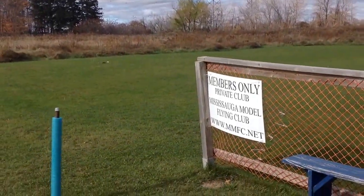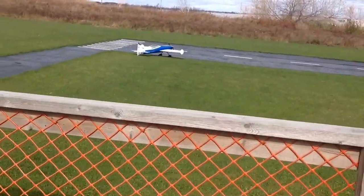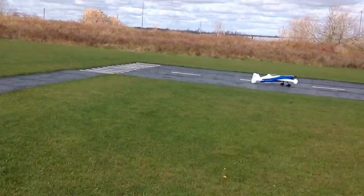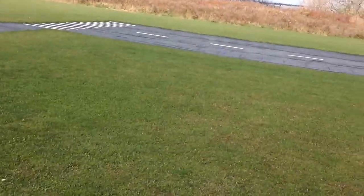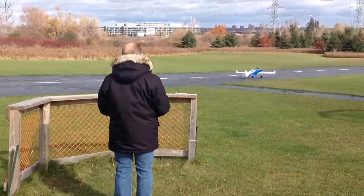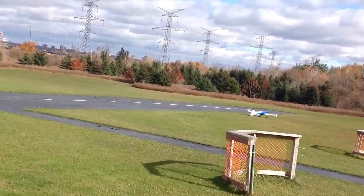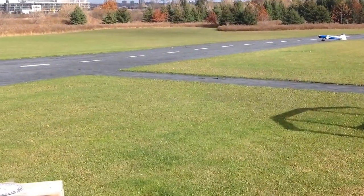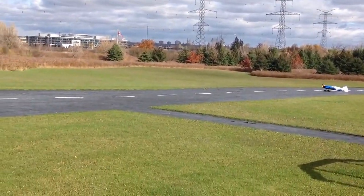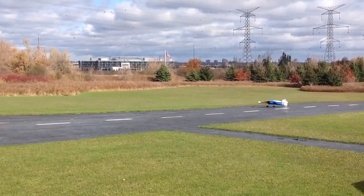We're here at Mississauga Model Club. Wind is about 10k from that direction, across the runway. It's about six, seven, or eight degrees. It's bearable. Sun's out, it's kind of nice.